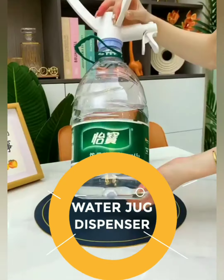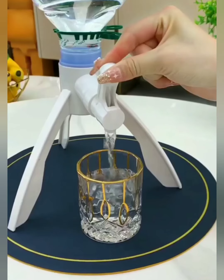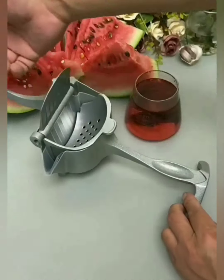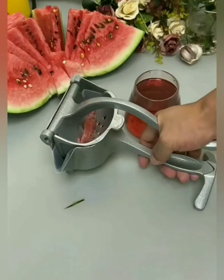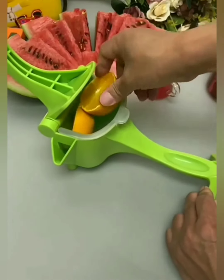Say goodbye to awkward pouring and hello to the elegance of our dispenser valve. Our water jug stand ensures a smooth and controlled flow every time, making hydration not only effortless but also a stylish affair. Experience the joy of squeezing every drop of goodness with your own two hands. Our manual hand-pressed juice extractor puts you in control, ensuring you extract every bit of flavor and nutrition from your fruits.